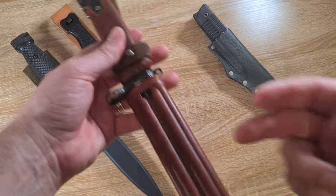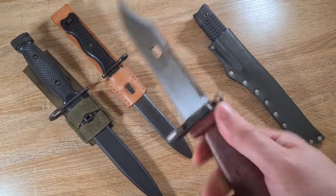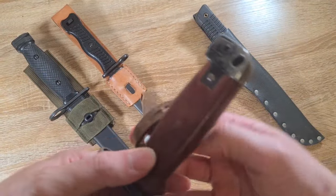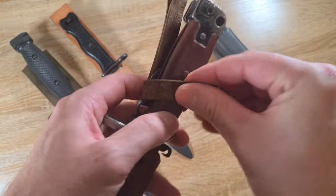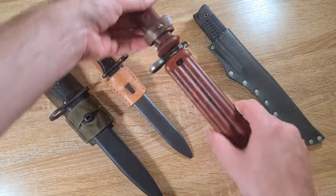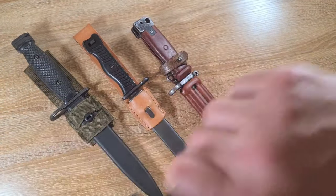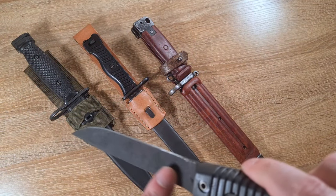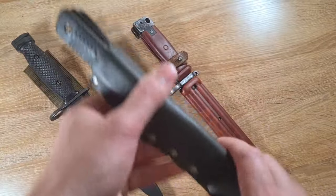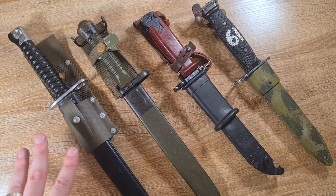Your AK bayonets come with Bakelite scabbards, Bakelite handles, and stainless steel blades. The only things that might degrade are your cross guards, pommels, and leather straps — though the majority you find don't have the leather frogs or straps anyway. And then there are advancements like the Finnish M62 with a very heavy parkerization on the blade. They're rare to come across, but I've yet to see one in bad condition.